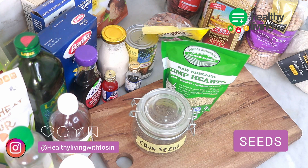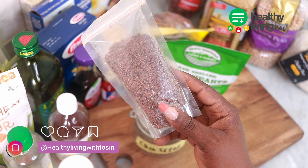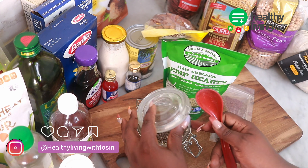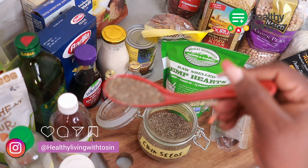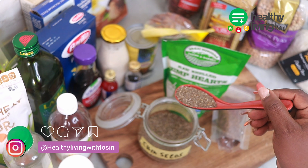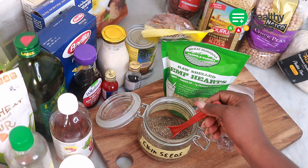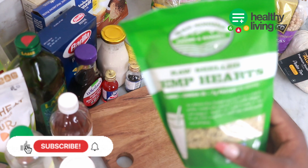Seeds are rich in calcium, iron, and they are also a good source of plant-based fats, fiber, and minerals. Some of the seeds you can stock up in your healthy pantry are flaxseeds, hemp seeds, chia seeds, pumpkin seeds, sunflower seeds, sesame seeds, poppy seeds, and more.